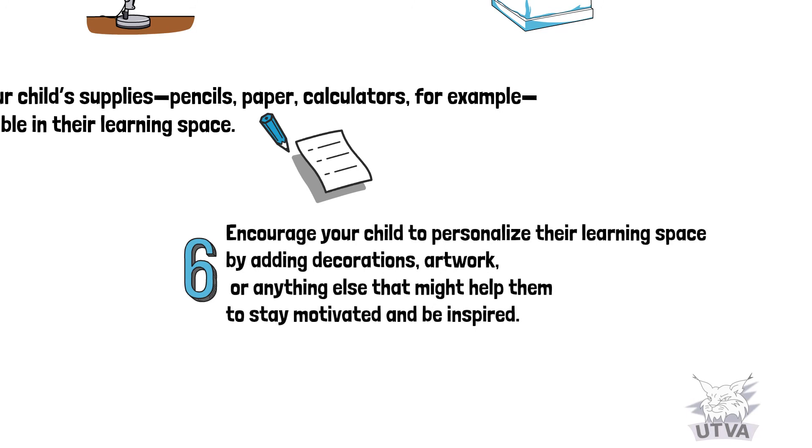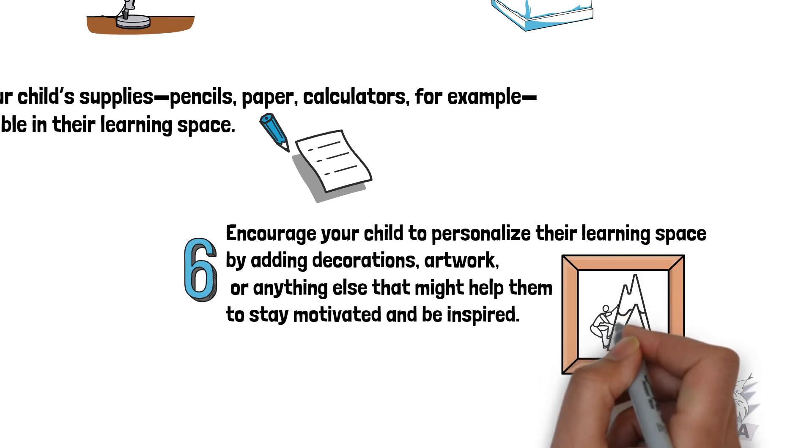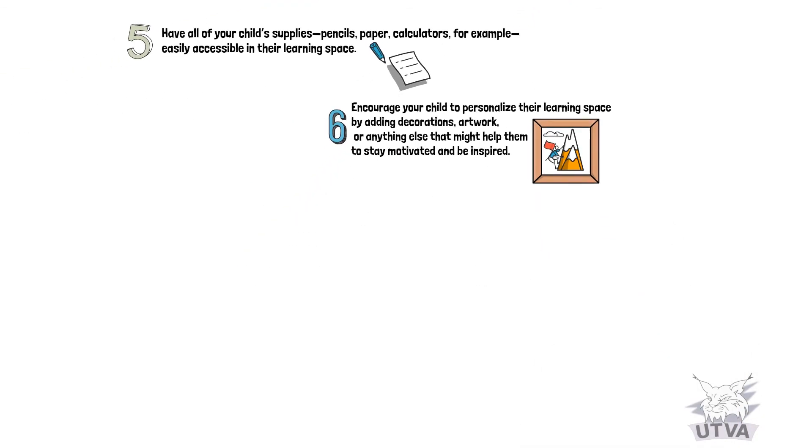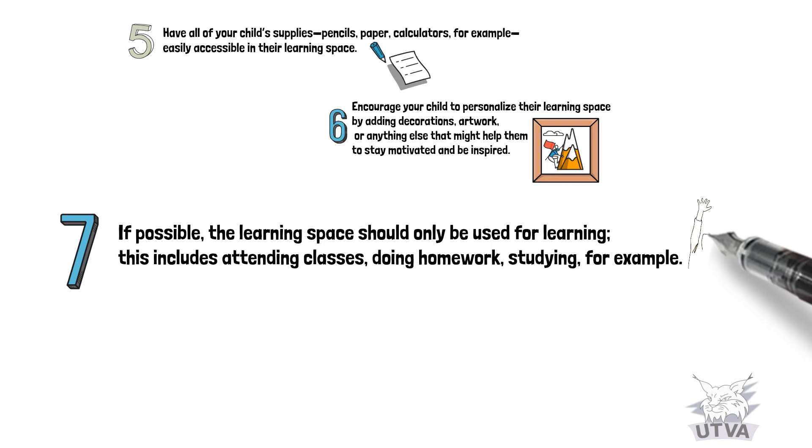Number six: encourage your child to personalize their learning space by adding decorations, artwork, or anything else that might help them stay motivated and be inspired. Number seven: if possible, the learning space should only be used for learning — this includes attending classes, doing homework, and studying.